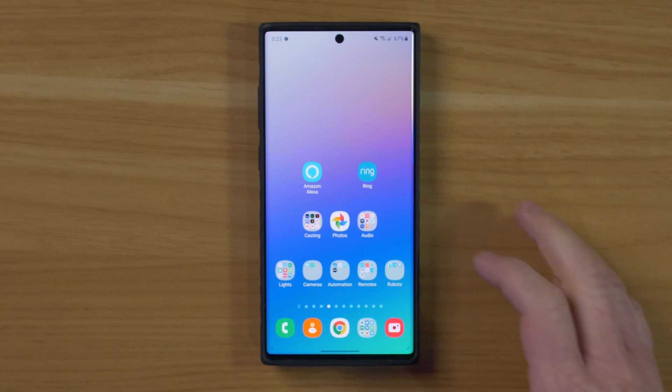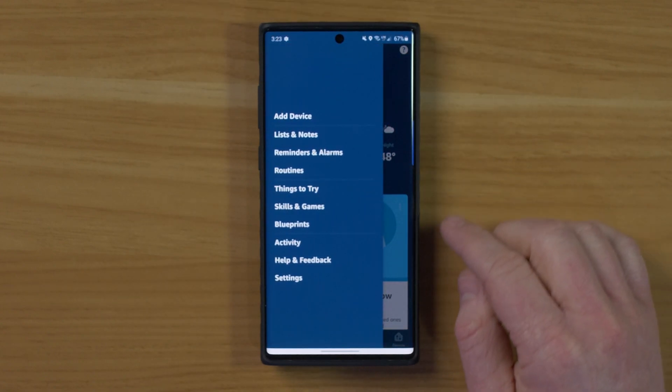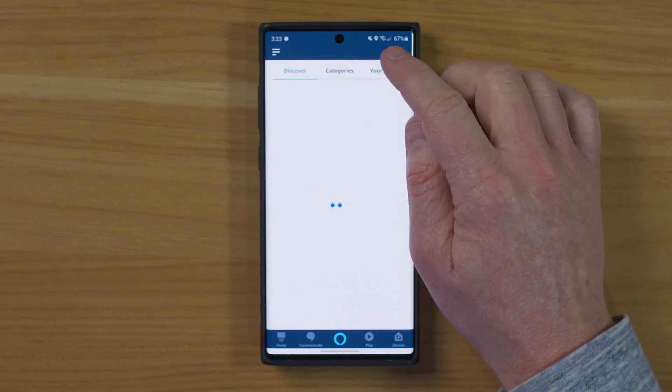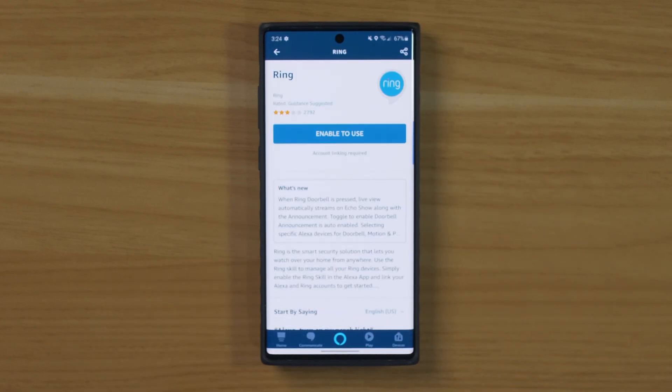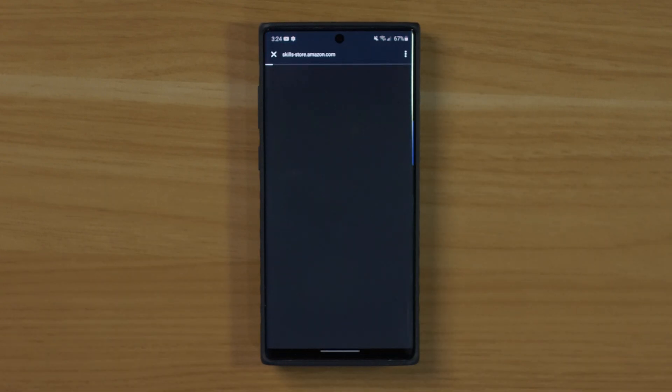To get this set up, we're first going to head into the Amazon application, and then we're going to select the menu and then select Skills and Games. Then we're going to search for Ring. Here it found the Ring skill. Now, if you already have the Ring skill enabled, I would recommend that you disable it — I was having issues and couldn't get this to work until I disabled it and came back in and enabled it again. So we're going to enable to use.